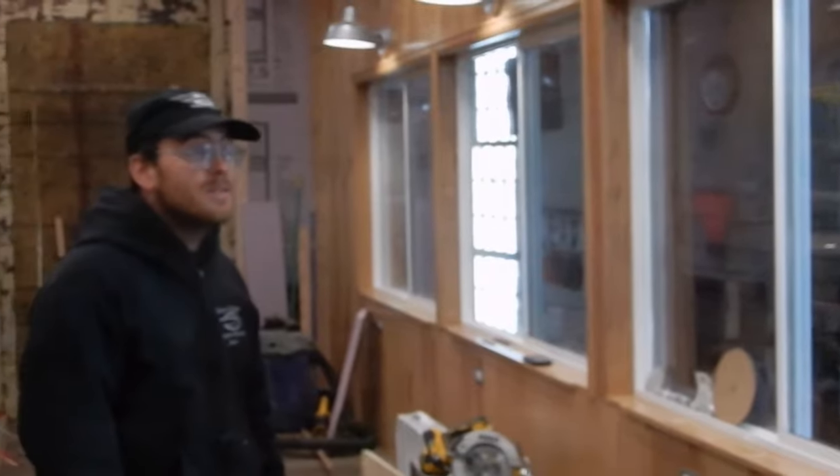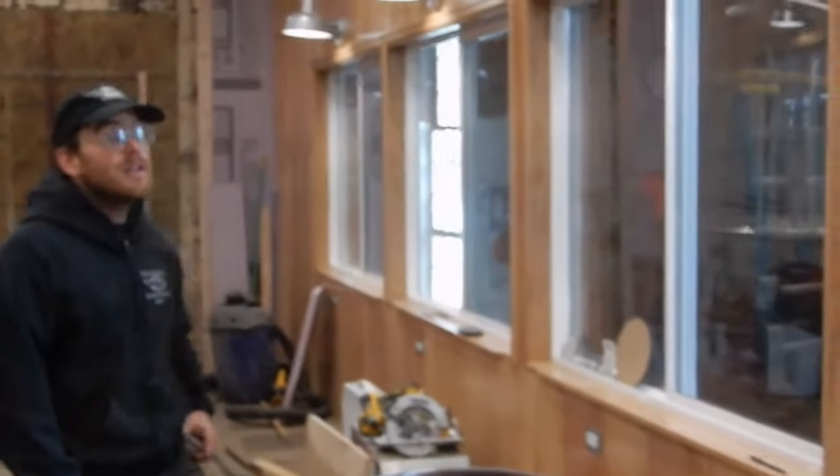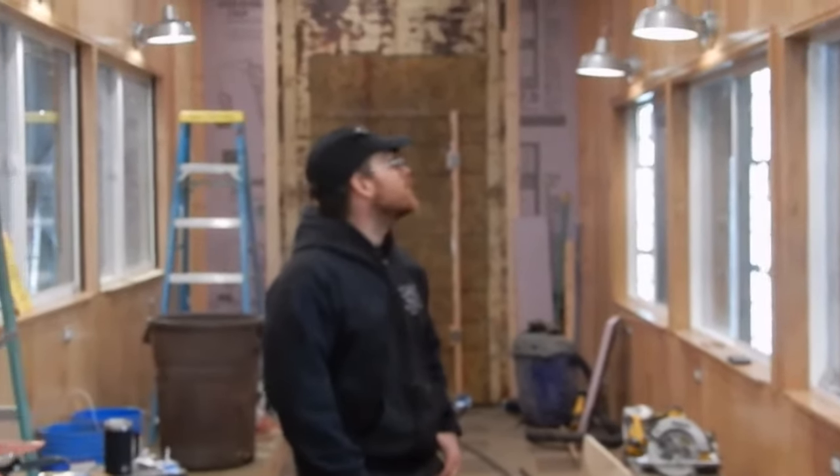We're working hard on the trim on the windows. It's all solid oak, hand-finished by us. Working on the paneling — just about all of that done. Got new doors in, ready to go in the ends of the car.